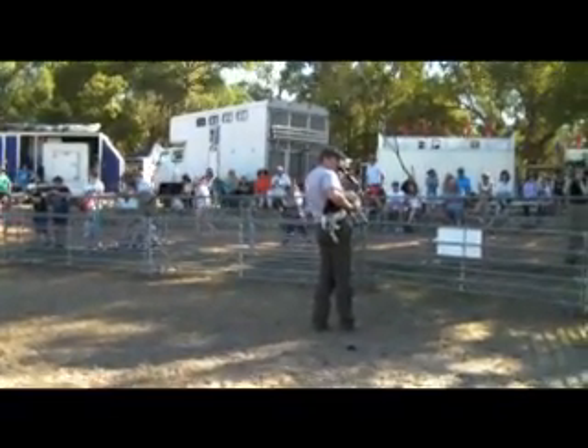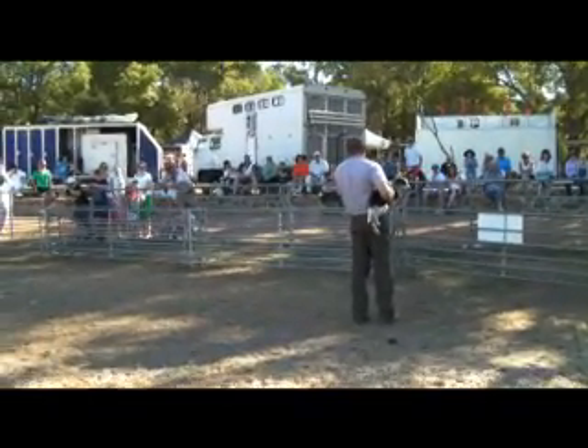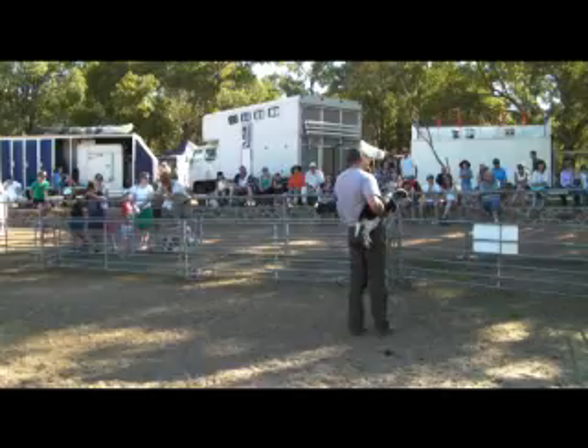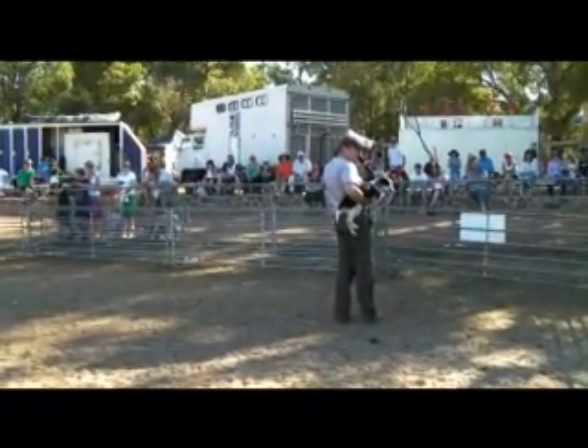So we might get old Barney to help us a little bit, and he'll keep the sheep off the fence for us. Barney's a 12-year-old dog, totally deaf — or maybe selective hearing, as some people say. No, he's not totally deaf, he's just very old.